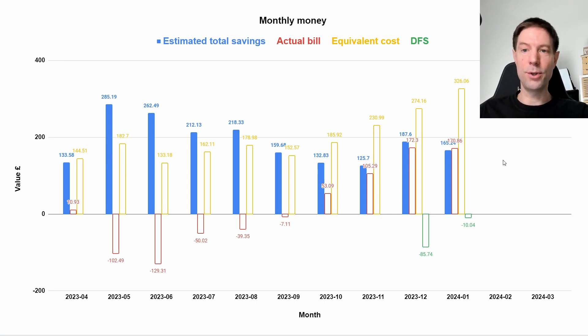Once we've got a full year's worth of data, I'll show you the full annual savings for the system. That'll happen in another couple of months — I need the February and March data to complete one full year. So I'll have a video on that in April.